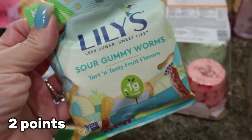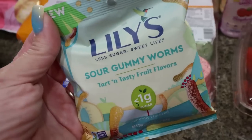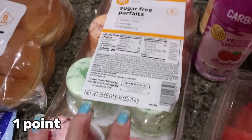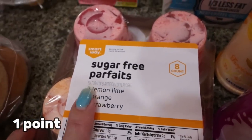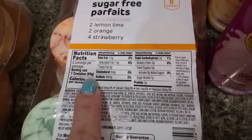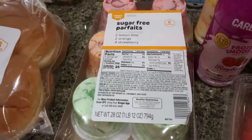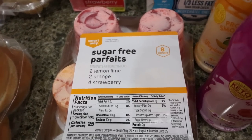I picked up a bag of Lily's gummy worms — I love these; they're so good as a little sweet treat and were only $2.50, normally well over $3. Then I saw these sugar-free parfaits when I was getting my yogurt — I've never seen these before. It's basically sugar-free jello and whipped cream for only 25 calories a piece. There are three different flavors and it was about $3, so super affordable. What a perfect summer sweet treat!